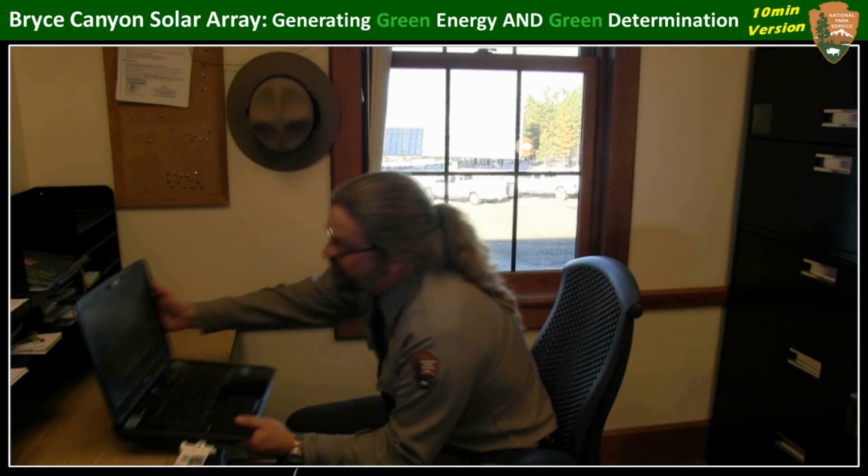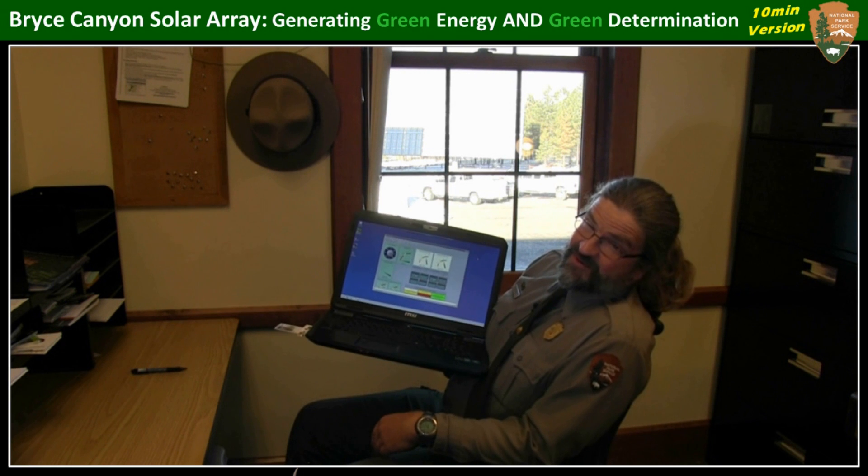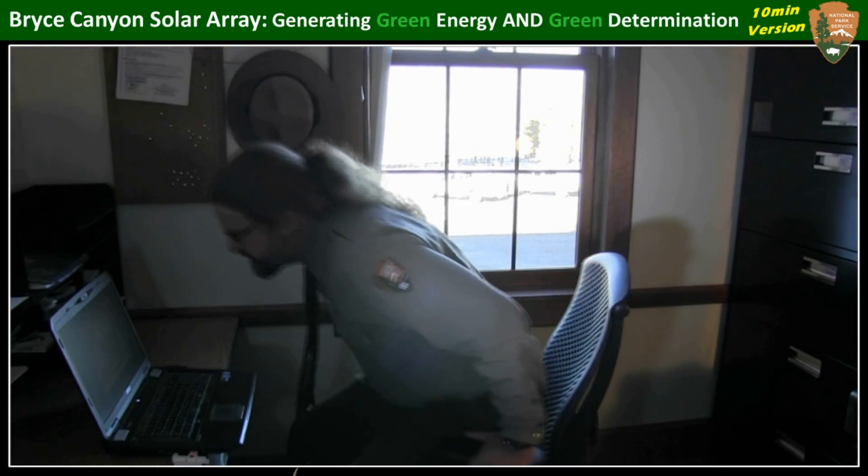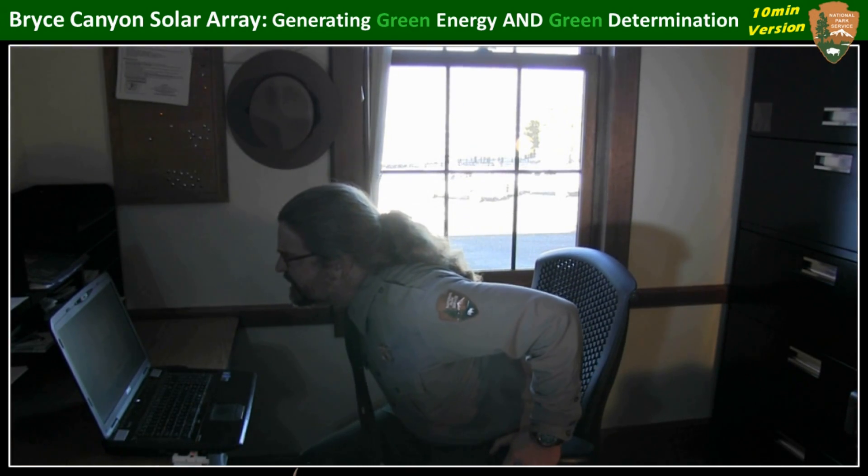Thanks to the array's website, anybody on planet Earth can monitor the energy generated versus what the building is actually using. That's important because employees like me can take a look and realize — well, for instance right now, we're not quite there. But I know what I can do. I can do this. Okay, that's closer. Hey Jeff, would you mind turning off the — ah, that's done it. Now we're carbon neutral again.